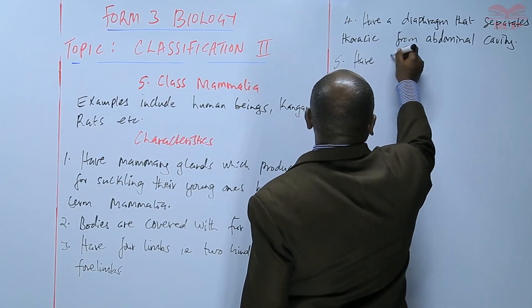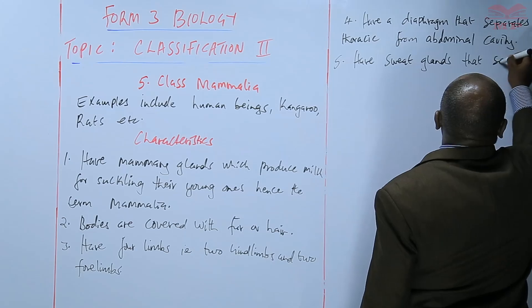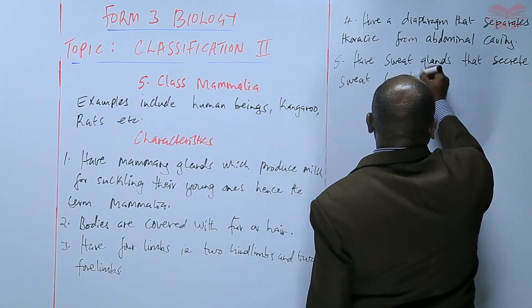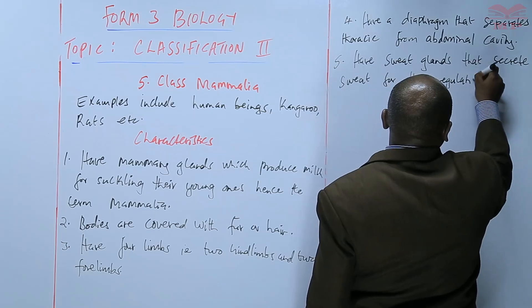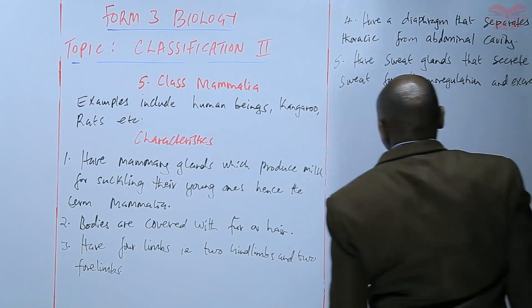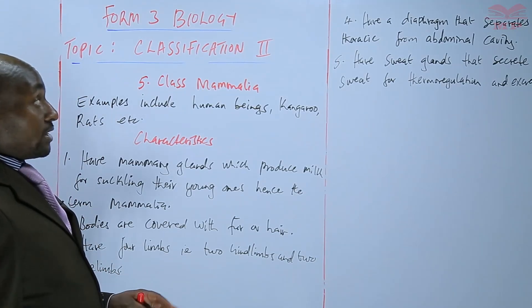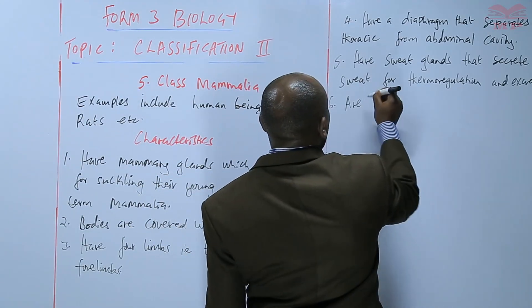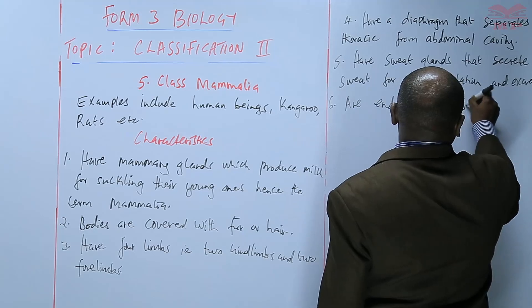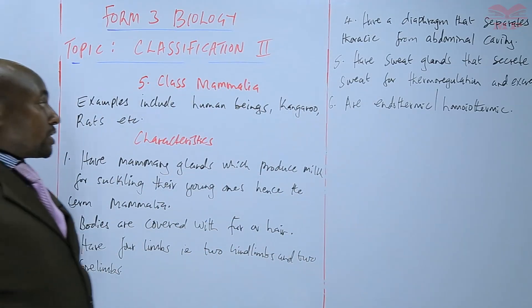They also have sweat glands that secrete sweat for thermoregulation — that is the regulation of body temperature — and for excretion. The presence of sweat glands enables them to regulate their temperature relative to their surroundings. Therefore they are endothermic, just like class Aves, also known as homoiothermic, meaning their body temperature does not depend on the temperature of the surroundings.